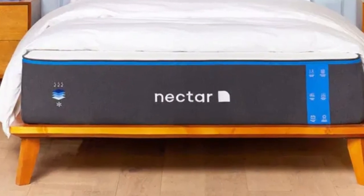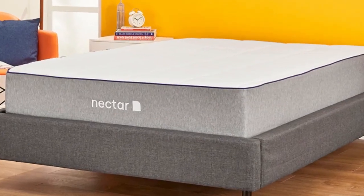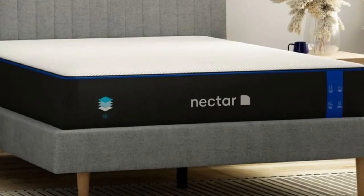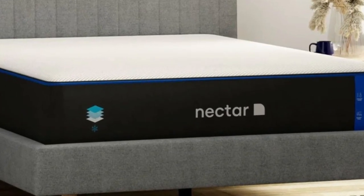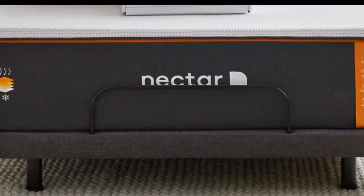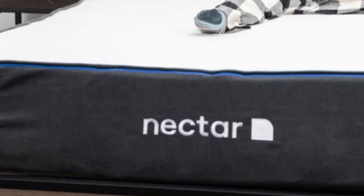What we love about the Nectar: The Nectar mattress has a slow-moving feel that offers lots of body contouring and pressure point relief. You'll feel like you are sleeping inside the mattress rather than on top of it. Combination sleepers should find a balance of comfort and support from the Nectar. We think it's most comfortable while back and side sleeping.